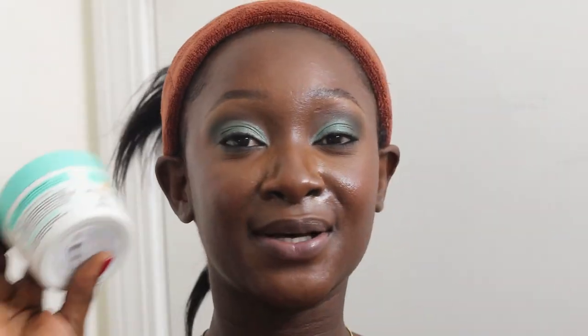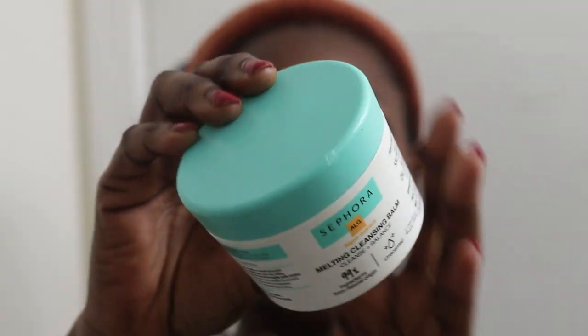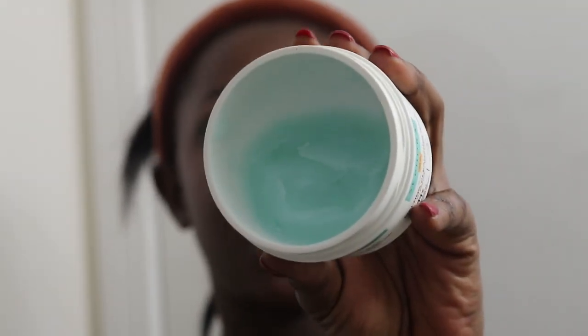This is a full day's makeup, so I'm about to take it off. I'm going to use the Sephora cleansing balm — this product is pretty nice. I would compare it to the Farmacy cleansing balm; it's very similar in color and everything. What I do is use the cleansing balm to melt off the makeup, then I jump in the shower to wash it off and take my whole shower.